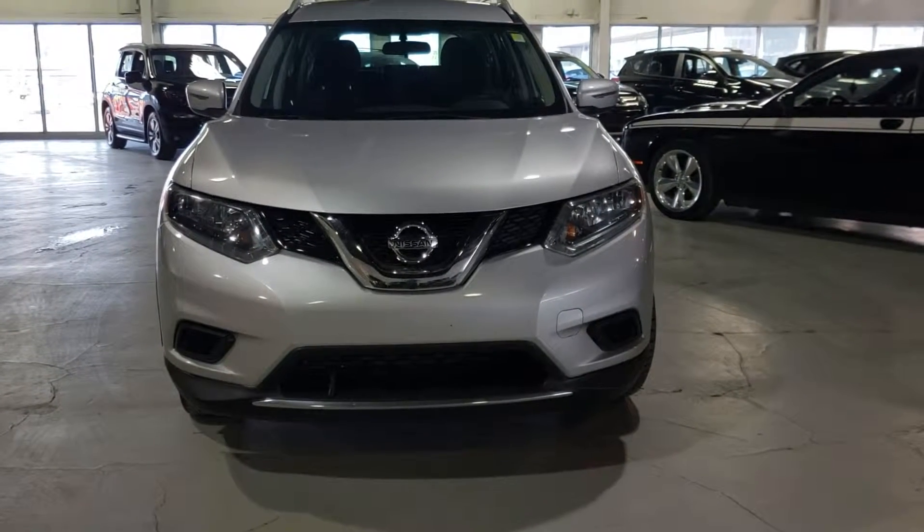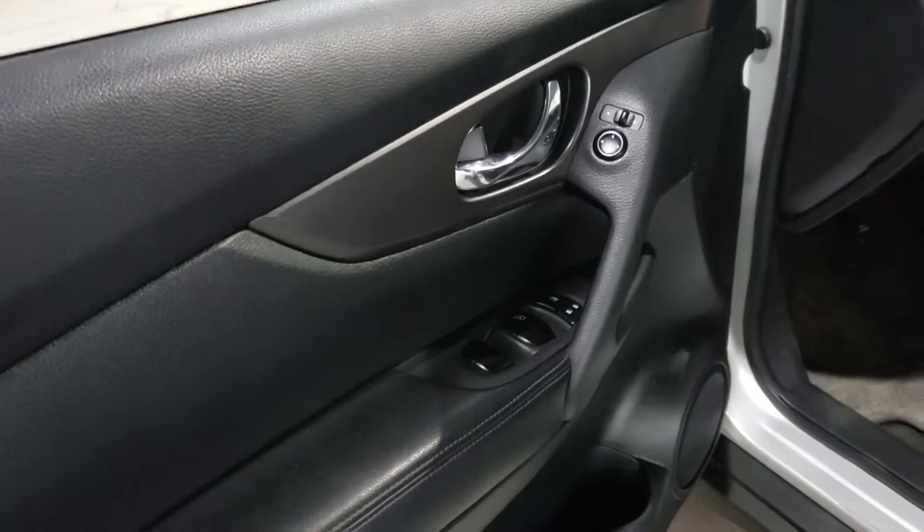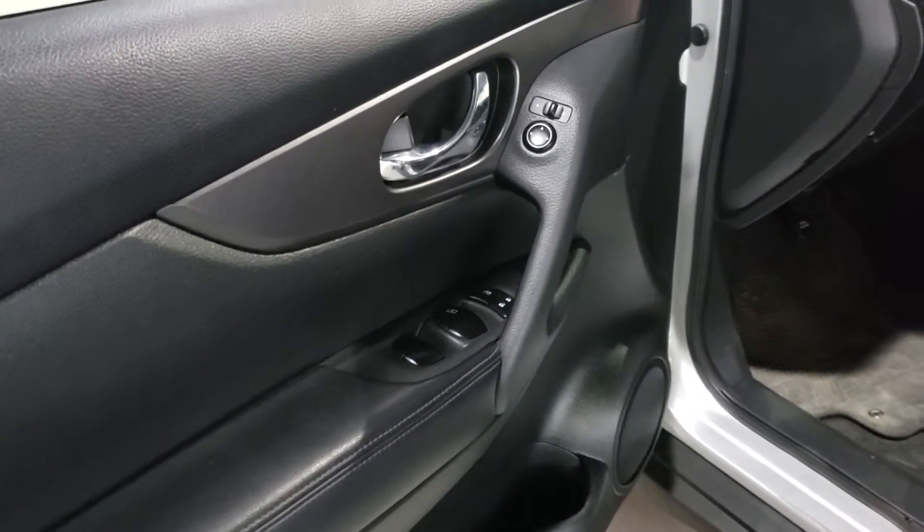Hey, it's Kyle here from Northside Mitsubishi. I want to do a quick video on this Nissan Rogue. This vehicle is equipped with power locks, windows, and mirrors.